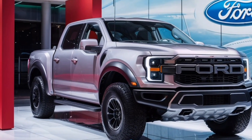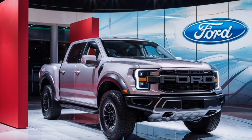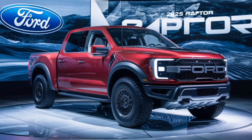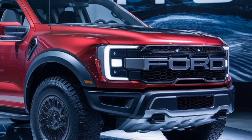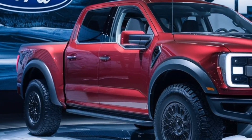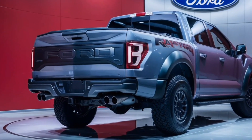Performance: under the hood, the 2025 Raptor offers two engine options — a 3.5-liter EcoBoost V6 churning out 450 horsepower and 510 pound-feet of torque, and a monstrous supercharged V8 for the Raptor R model that delivers a heart-pounding 720 horsepower. With either engine, you'll have no problem conquering any terrain.